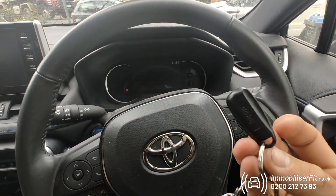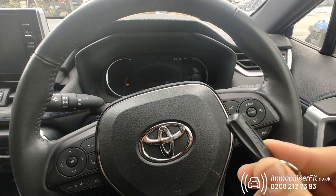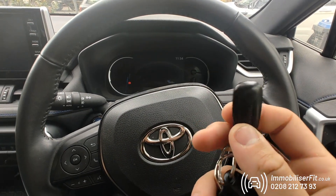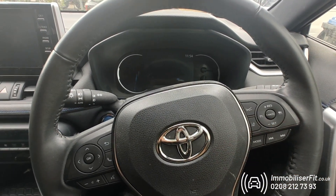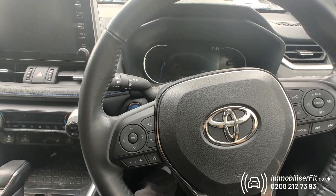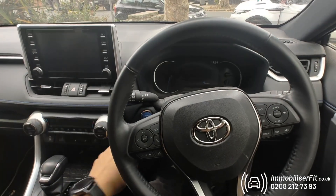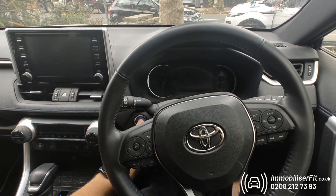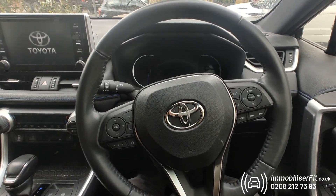So this is a Category 2 insurance-approved immobilizer on the 2020 Toyota RAV4. You have a tag on your keys — if the tag's not there, the vehicle's not going to start. This one is insurance-approved and wireless; you just put it down in the location unique to the vehicle and it's going to fire up. To get one of these installed, give us a call on 0208-212-7393. We are an immobilizer fitter, and this is a Category 2 insurance-approved immobilizer. Thanks for watching.